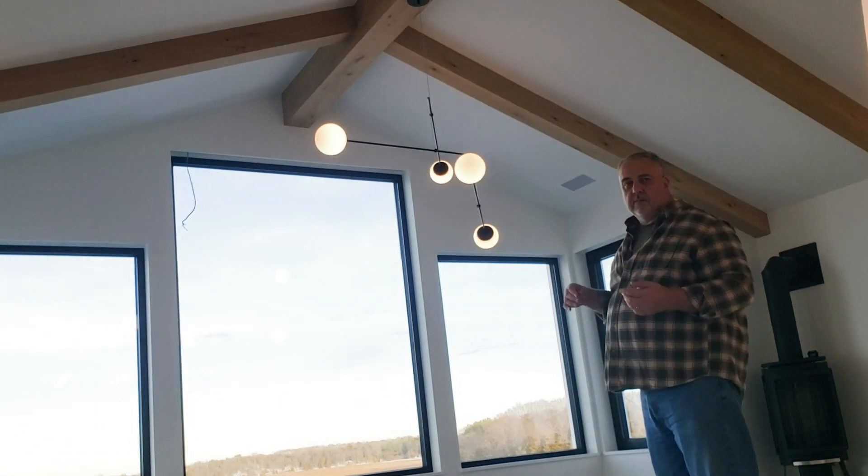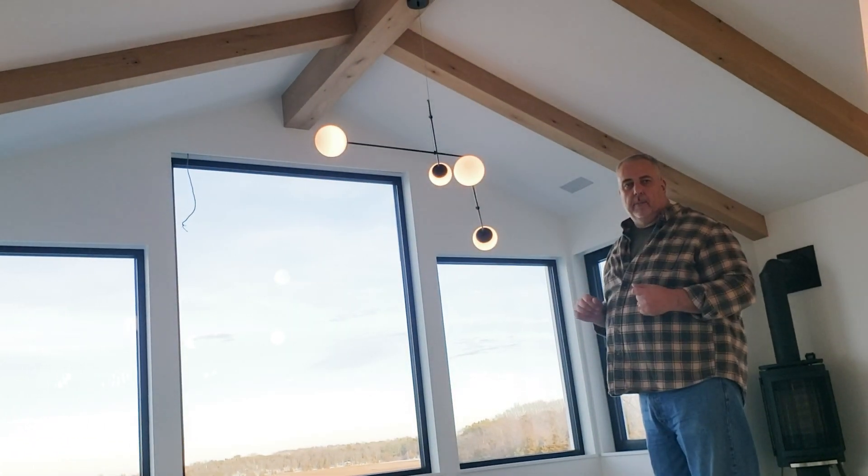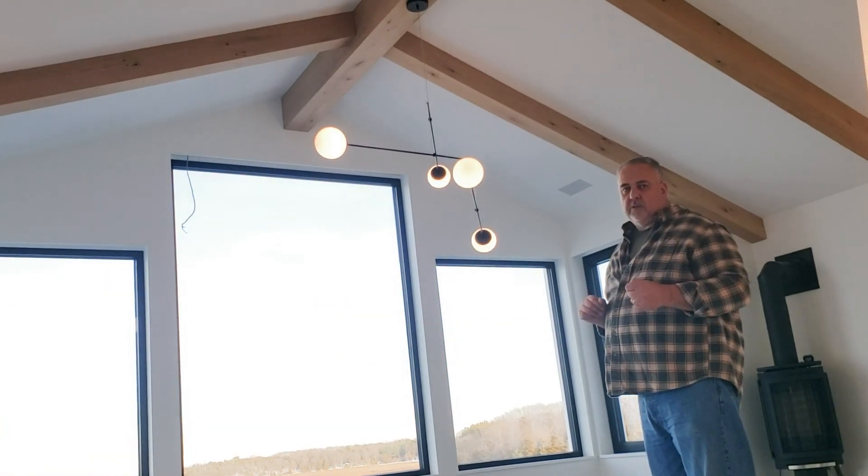Let's jump back to the studio. We'll break out some section drawings, talk about this a little bit more in depth, and I'll see you back at the studio.